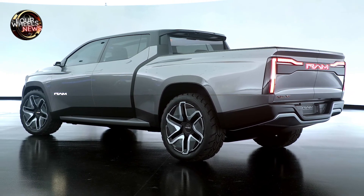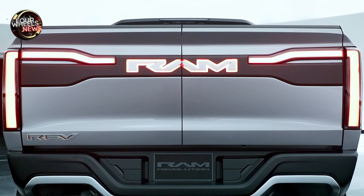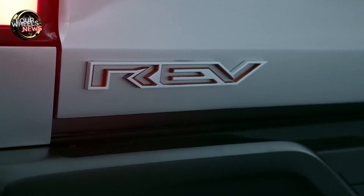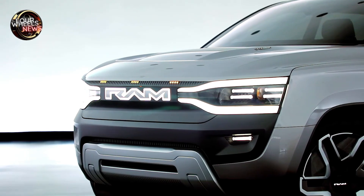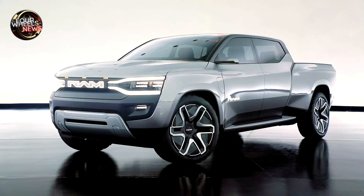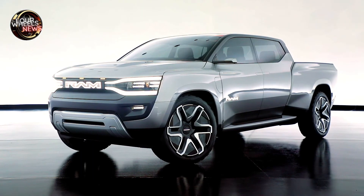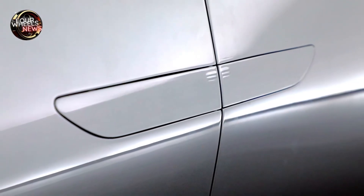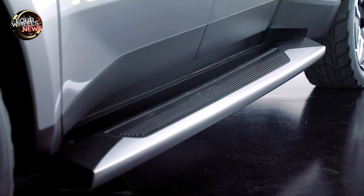The dark front end is dominated by an illuminated Ram badge between LED headlamps, which Ram describes as having a tuning fork design. The tough skid plate on the bumper hides integrated tow hooks, and the tail lights and Ram badge on the tailgate are also LEDs. The cab is four inches longer than on the current gas truck.